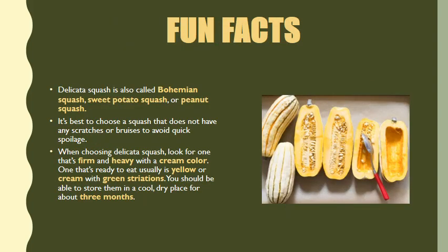Now it's time to dive into a few fun facts. Delicata squash is also called bohemian squash, sweet potato squash, or peanut squash — I guess that's based on how it looks. It's best to choose a squash that does not have any scratches or bruises to avoid quick spoilage. When choosing delicata squash, look for one that's firm and heavy with a cream color. One that's ready to eat usually is yellow or cream with green striations.